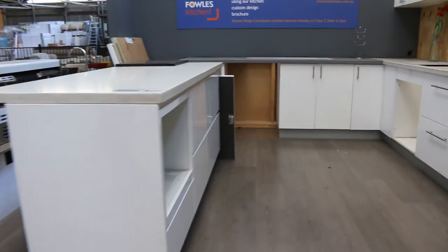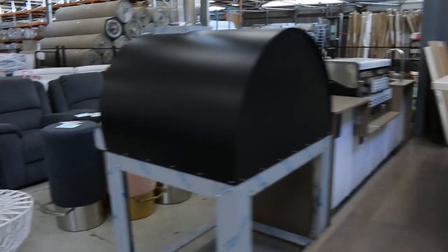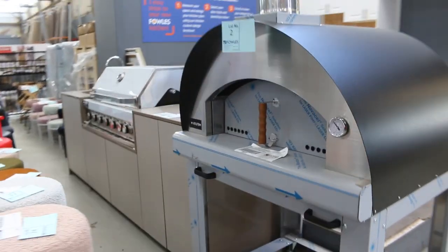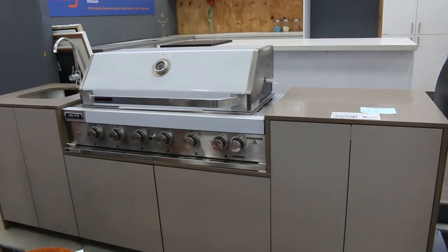If you can't make it, you can put an absentee bid in, of course, or if you're coming along, you can give it your best shot. Really nice looking stuff there. Another thing I'll quickly show you is across here — this beautiful kitchen. I'm just going to move across and have a look.